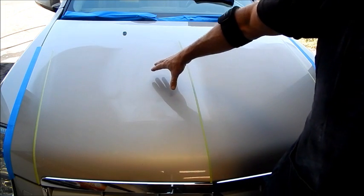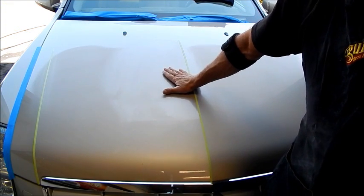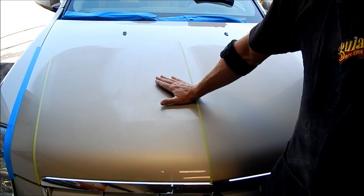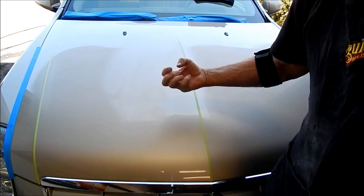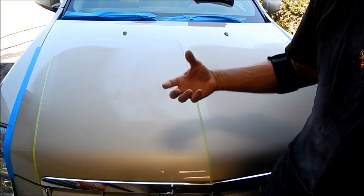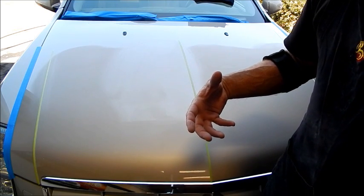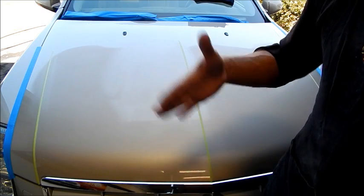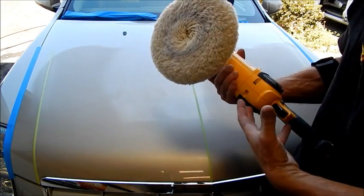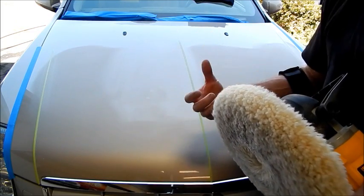Like everything else in detailing, there are so many variables. Am I working in the sun or in the shade? Not all polishes respond the same — some stay a little wetter than others. There are really so many nuances to polishing; probably 80% of it can be taught. But every time you change polish, change pads, change speed, or change the color of the paint, everything will have its own ripple effect.